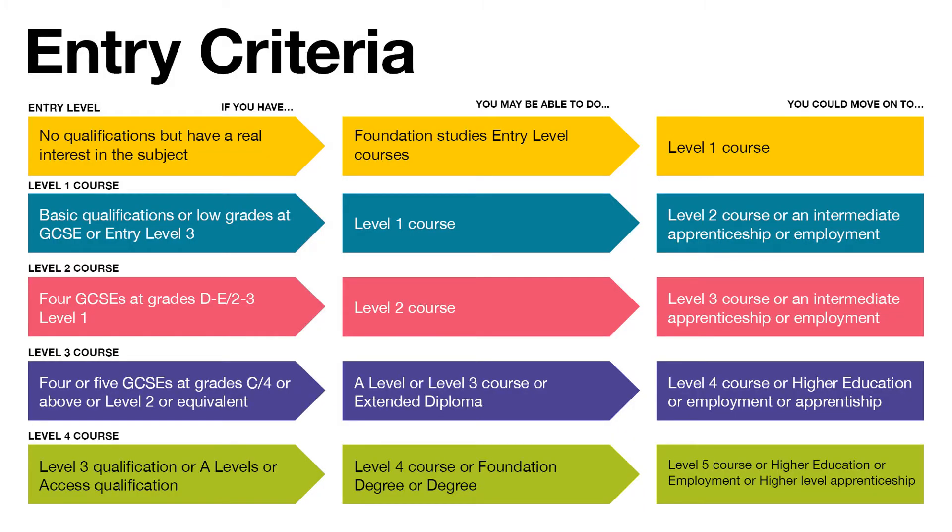In regards to entry criteria, we provide all levels of courses right from entry level up to level 4. This chart gives you an idea of the grades that you will need to work towards for each level of our courses. Don't forget there's always opportunity to progress through each level, so don't worry — we have you covered.